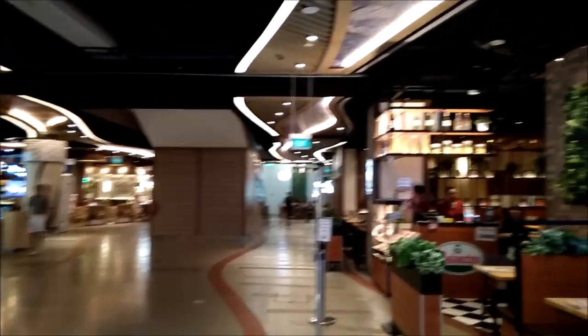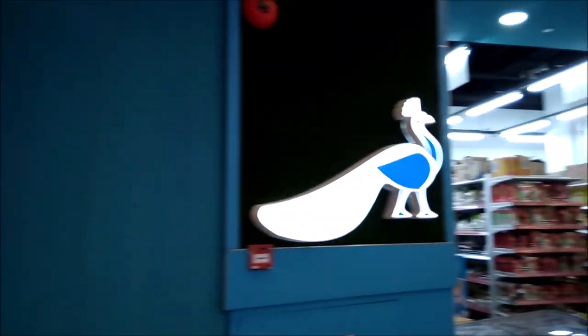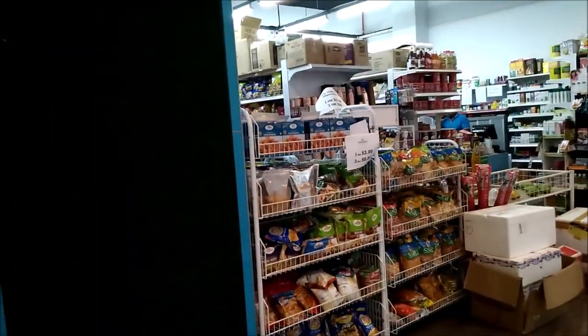After coming down to basement 1, next to this Visa outlet, we found it from outside view.